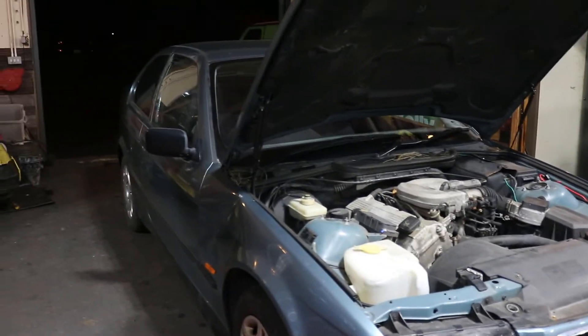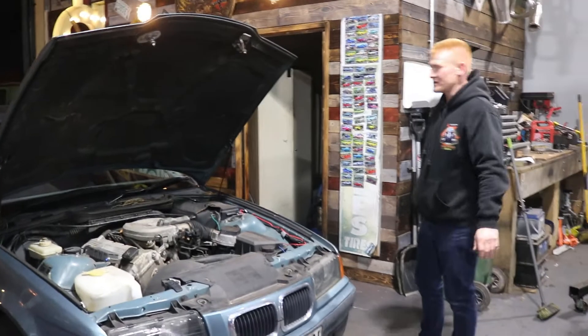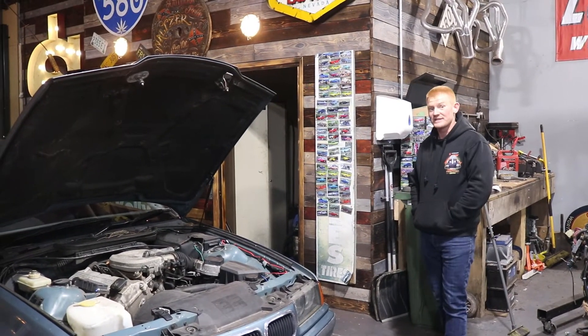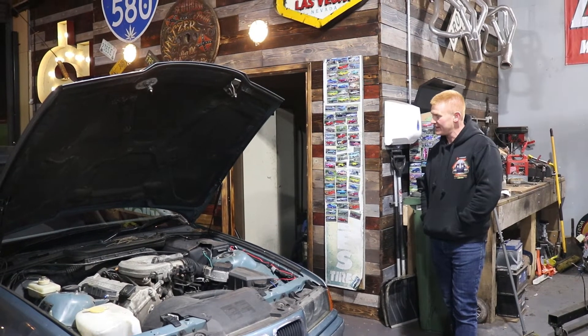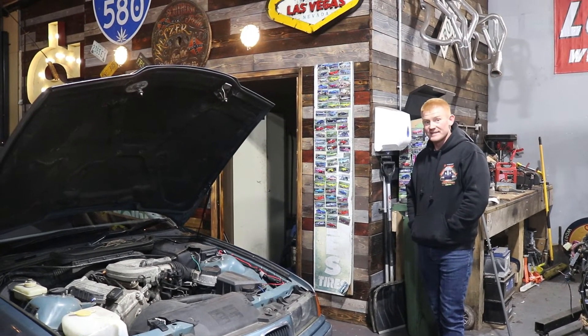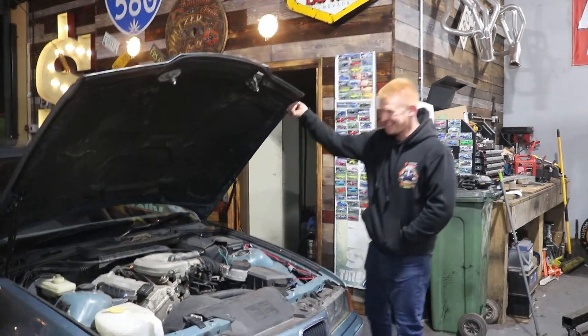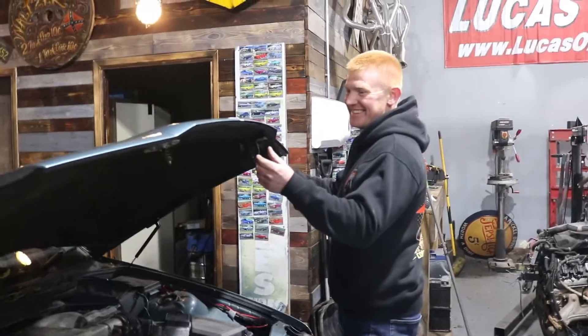There are no wheel wobbles, no brake vibrations, no knocks or bangs. Shifts through the gears lovely. Drives lovely, nice and quiet. Even the engine's nice and quiet. It will make a lovely daily. Michael, you've scored.